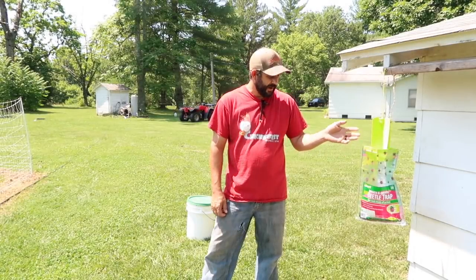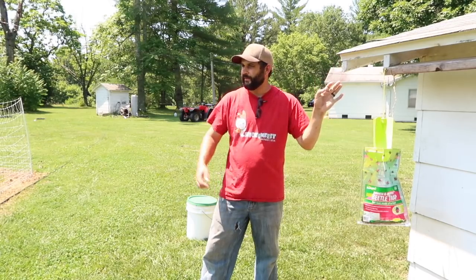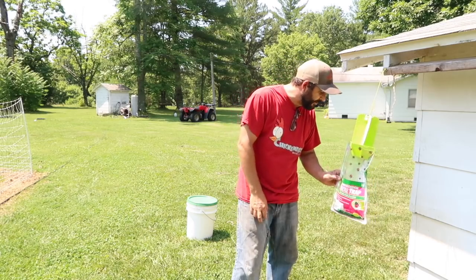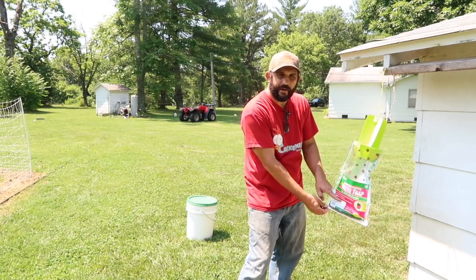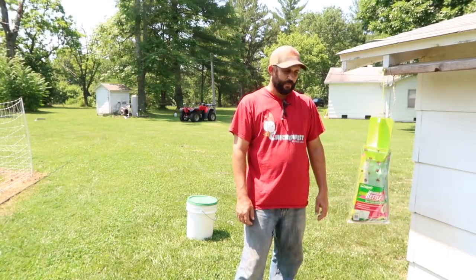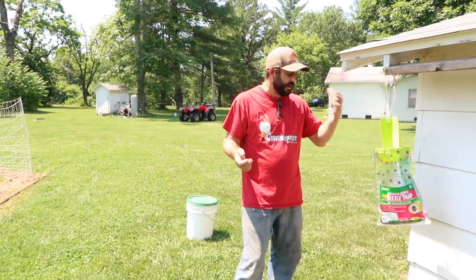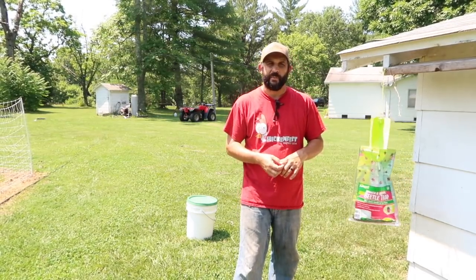Here's the last trap, hanging off the side of our chicken coop, near some of our raised bed gardens. This one doesn't have quite as many — it's filled to about here — which isn't a big surprise. But at least it's that many more not in our garden. We're going to empty this one and show you how many are in the bucket.